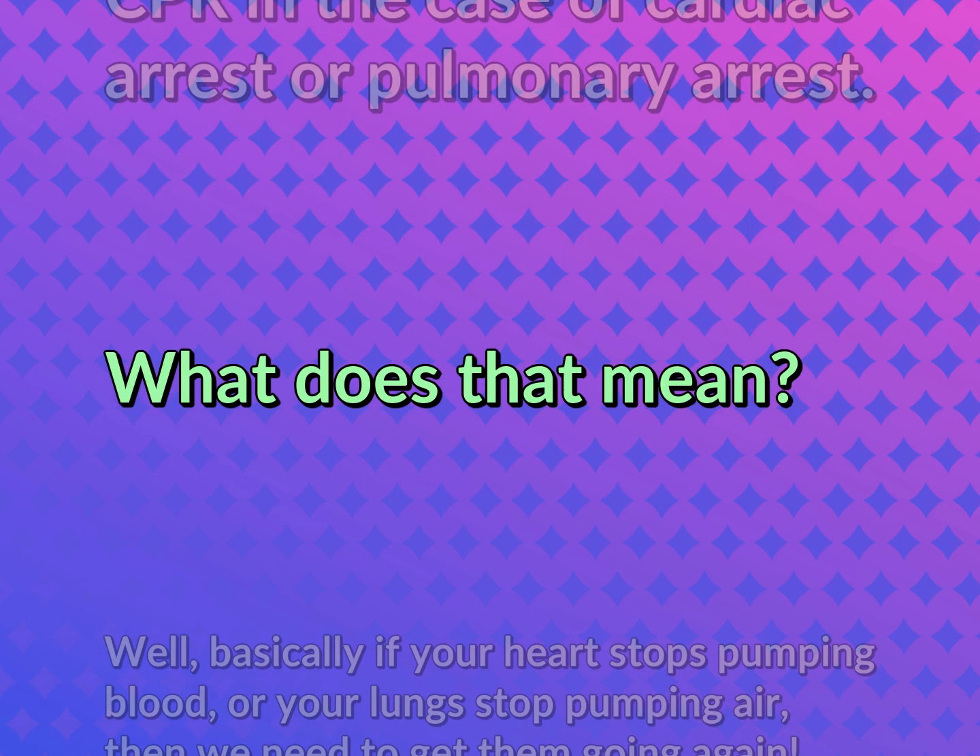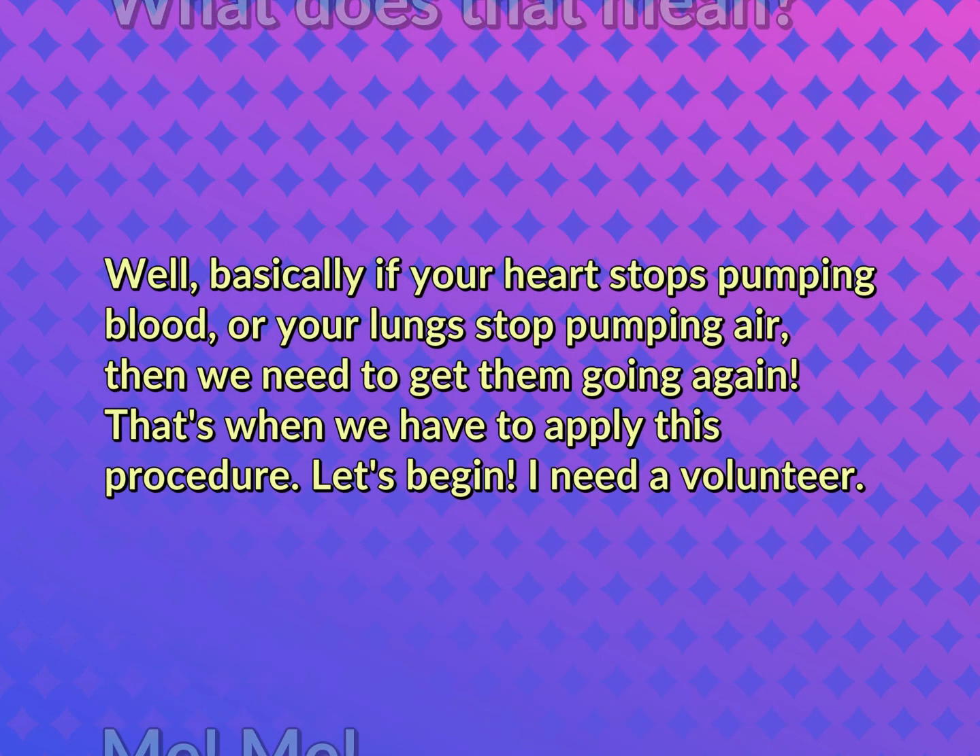What does that mean? Well, basically if your heart stops pumping blood, or your lungs stop pumping air, then we need to get them going again. That's when we have to apply this procedure. Let's begin.